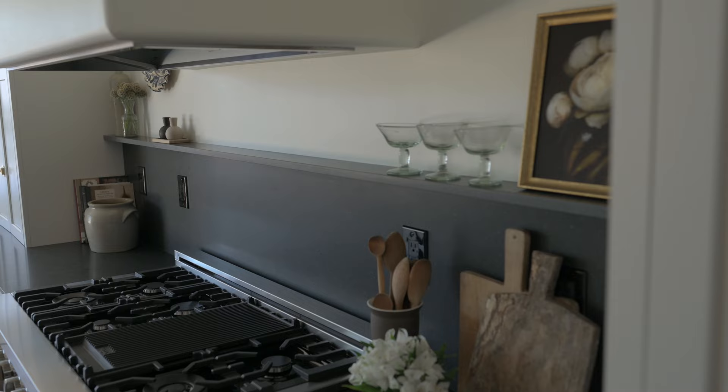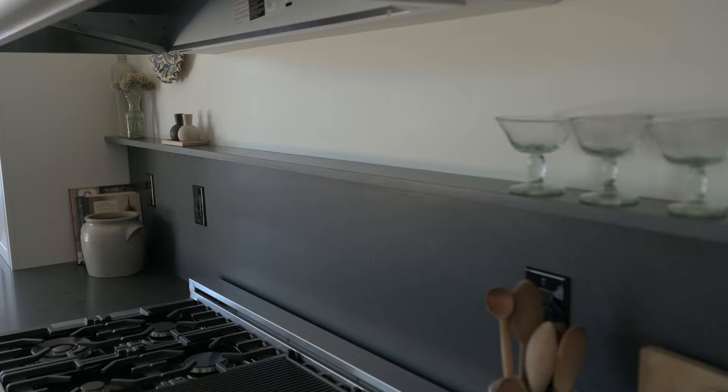We ran the granite slab up as the backsplash and added a little shelf to cap it off. This is a great way to save money since tile and install are expensive — by running the slab up the back we were able to utilize all of the slab we purchased and make the most of our budget.